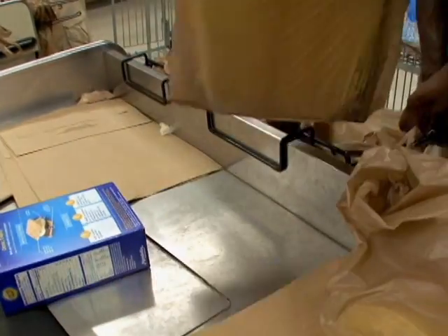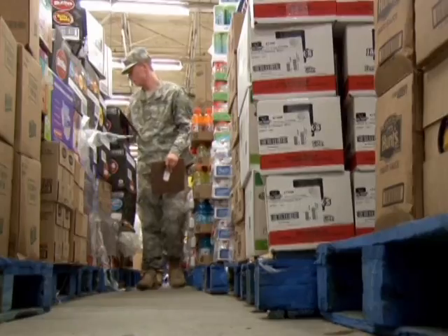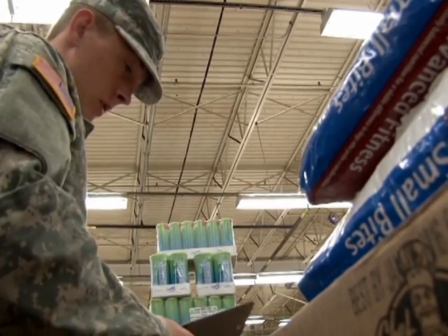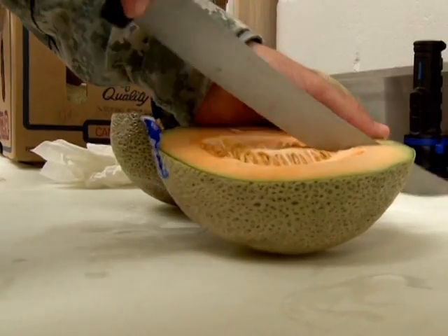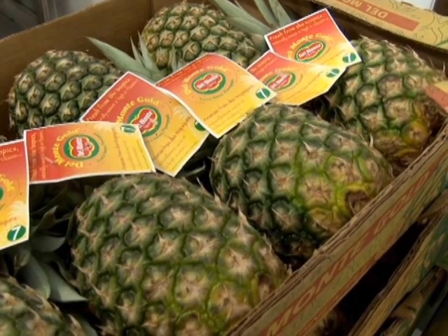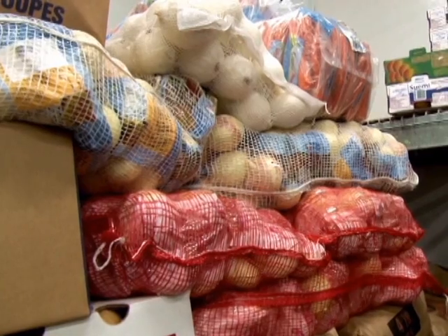The veterinarian food inspectors assigned to the commissary make sure these products are held to the highest possible standards. As a vet food inspector, we provide food safety and want to make sure that the products here are wholesome for consumption. We offer quality assurance as well as food defense, which is protection against intentional and unintentional contamination of food products — meaning food hasn't been accidentally damaged or intentionally tainted.